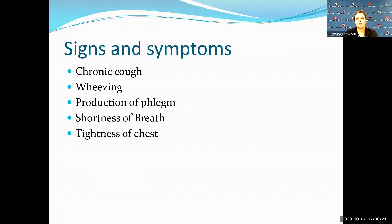Here are some basic signs and symptoms. You don't have to have them all, but if you have one or two, it should be alarming. A chronic cough, wheezing — if you can hear yourself audibly wheezing — production of phlegm, so if you're regularly coughing up mucus that should be alarming, and shortness of breath.